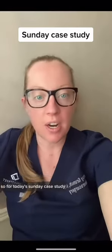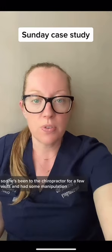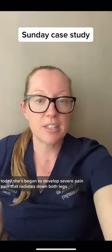For today's Sunday case study, we have a 24-year-old female who's had back pain for a few weeks. She lifted something really heavy and felt a little twinge in her back. She's been to the chiropractor for a few visits and had some manipulation. She's been doing okay, but then all of a sudden today she began to develop severe pain.